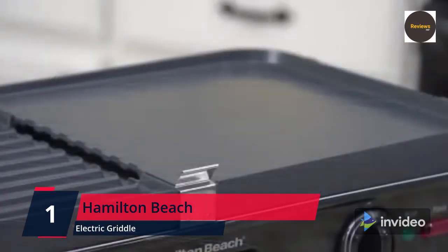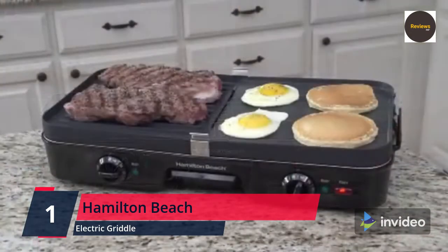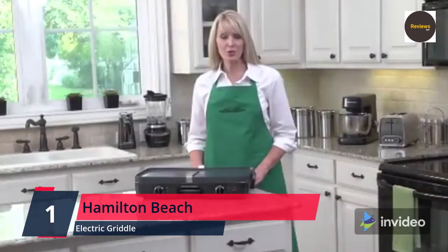Two cooking areas with individual adjustable heat controls let you prepare an entire meal at once. The center grease channel and tray removes extra fat and reduces mess. The cooking plates and grease tray are both dishwasher safe, making cleanup a breeze. Please check the link in the description box and order now from Amazon.com.